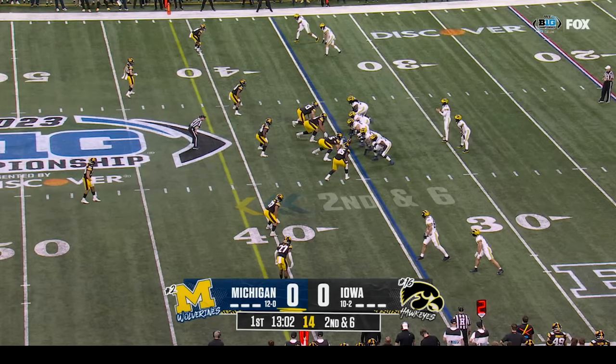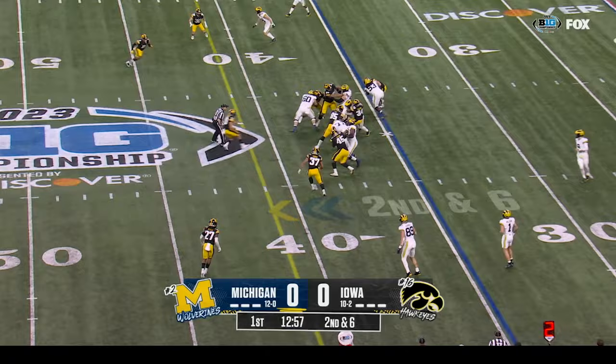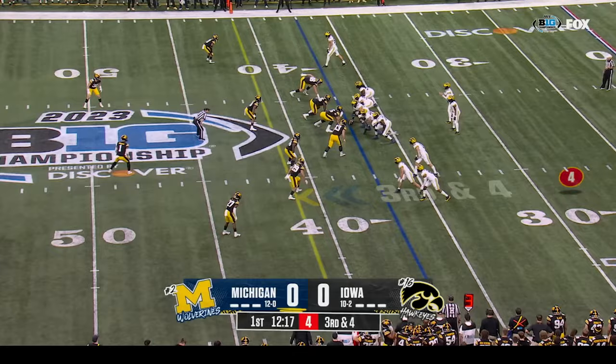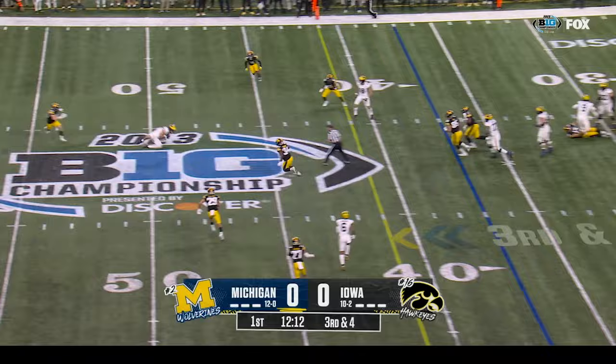Second and six at the thirty-five. Corum again trying to pick his way forward — not a lot of room. Third down and four at the thirty-seven. Donovan Edwards comes in — he's number seven in the backfield. McCarthy steps into his throw underneath, caught, first down.